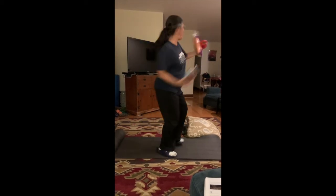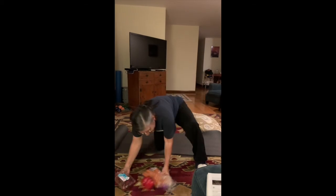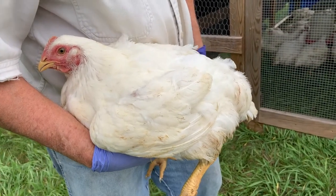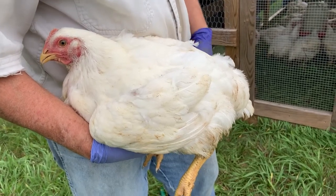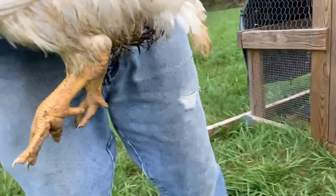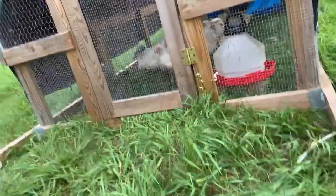Food, food, food — more than you ever wanted to know! This is one of the Cornish crosses at eight weeks, and we're about to weigh one to see about what it weighs.